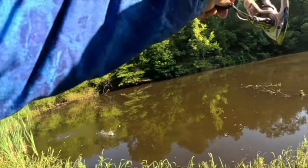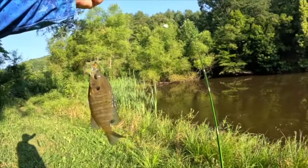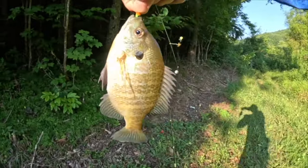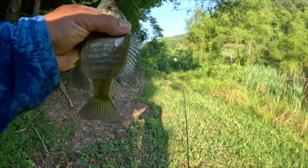Oh yeah, that's a nice one — there we go, another beautiful bluegill, look at that y'all! Let's get over in the shade. Another beautiful one — nice, let's let that one go.